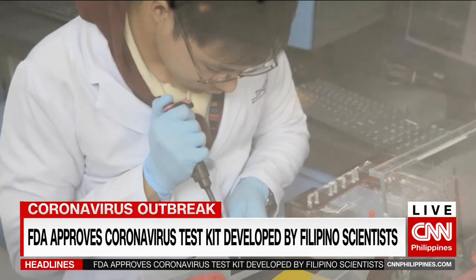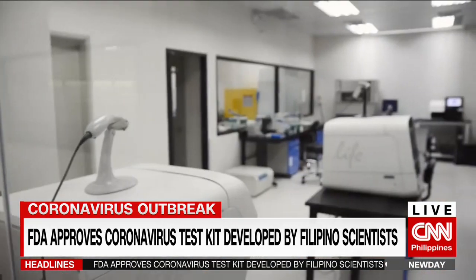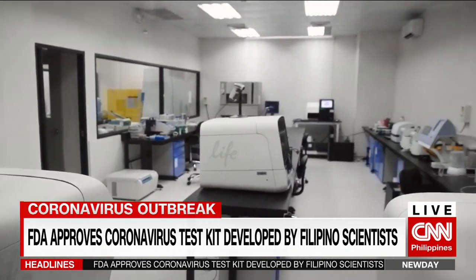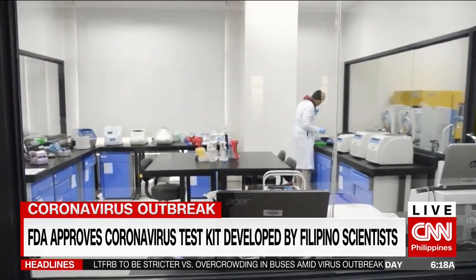The newly developed test kit, however, is still under a pending request for validation from the World Health Organization. But the FDA clarifies that the kits can accurately test the coronavirus strain. Unfortunately, yung WHO validation might be a process of two to three months, and we cannot wait that long.